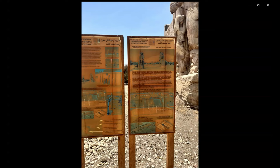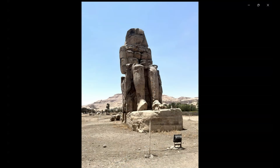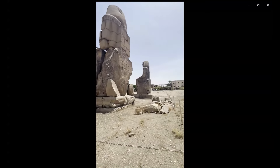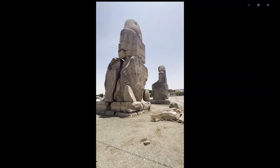Starting from 1350 BC, from that time up to now they have been standing here. Even ancient Greeks and Romans knew them, as well as early modern travelers and Egyptologists.